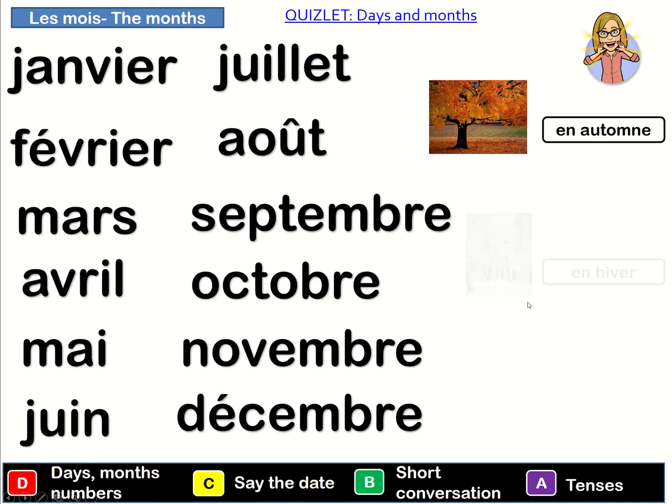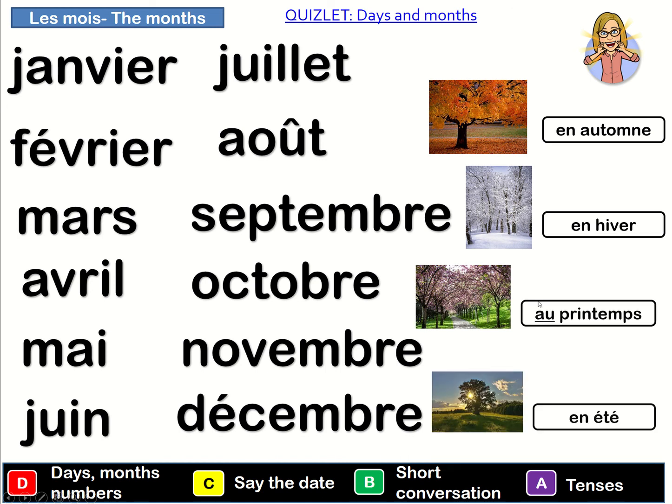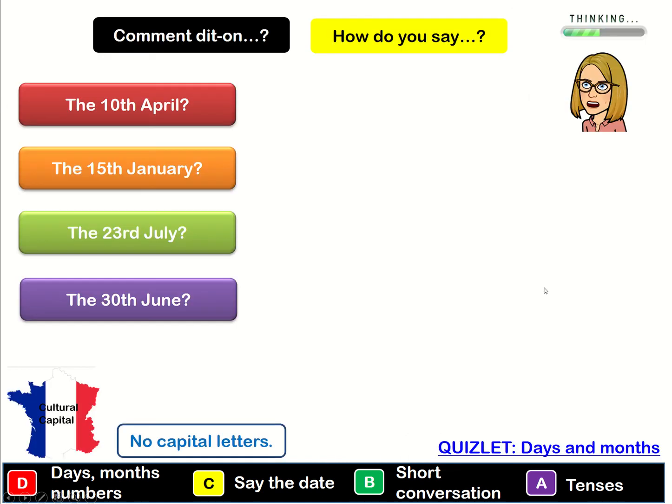Okay so now that we have our pronunciation correctly and we know what each of the seasons are, we're going to have a think about how we say the dates. So we've done the numbers but when we put it together with the dates, how do I say for example the 10th of April? If you said 'le 10 avril' then you were correct. Le 10 avril. So we say 'le' for 'the', the 10 for the 10th, and then 'avril' for the month.